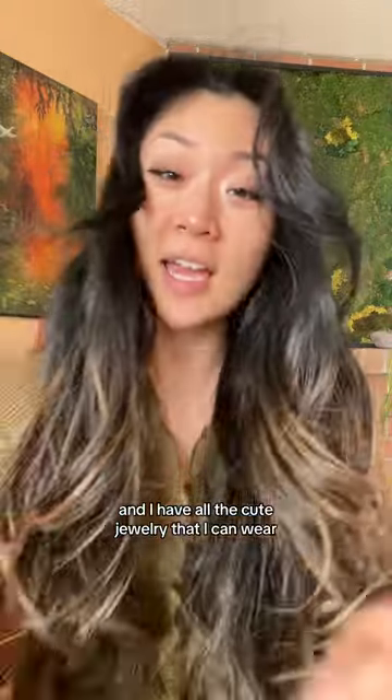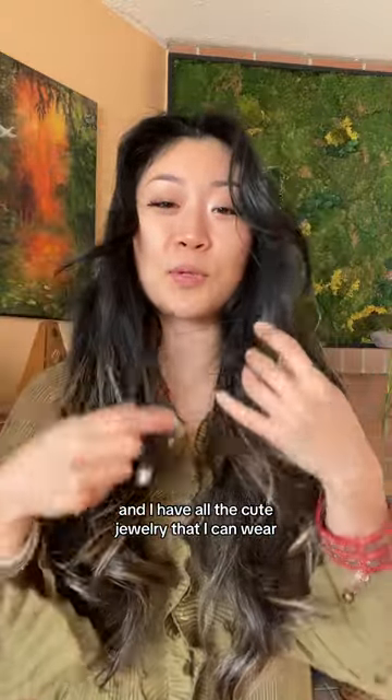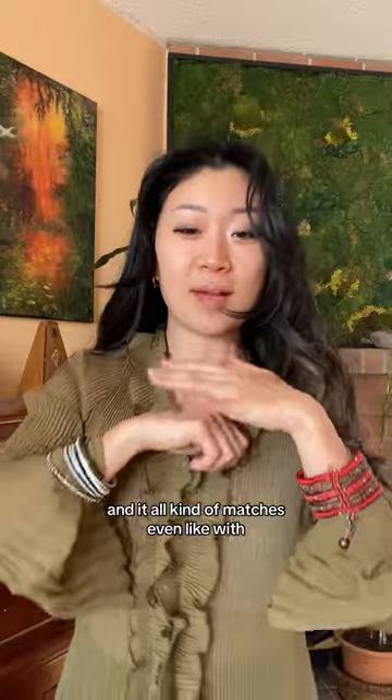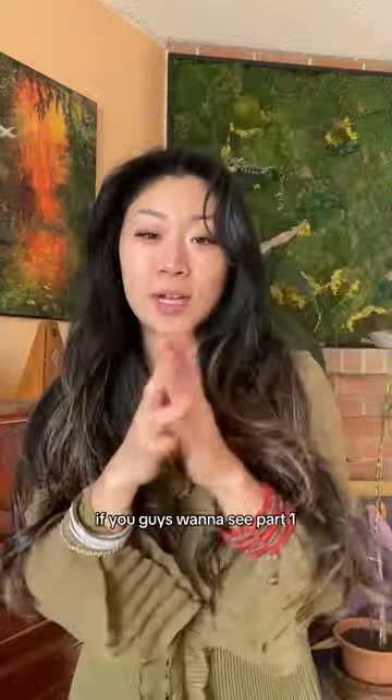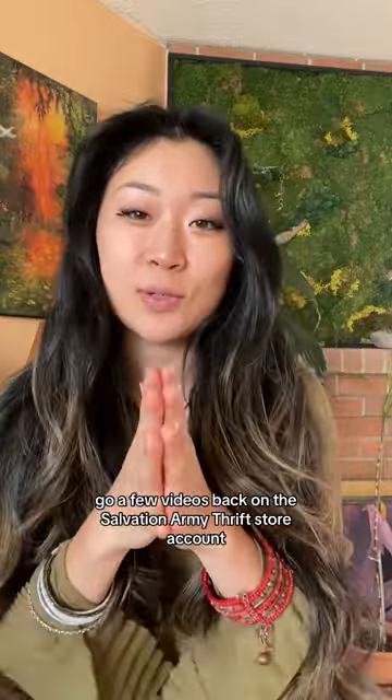So now I have all the cute jewelry that I can wear, and it all kind of matches with what I'm wearing. That is all for the haul. If you guys want to see part one, go a few videos back on the Salvation Army Thrift Store account.